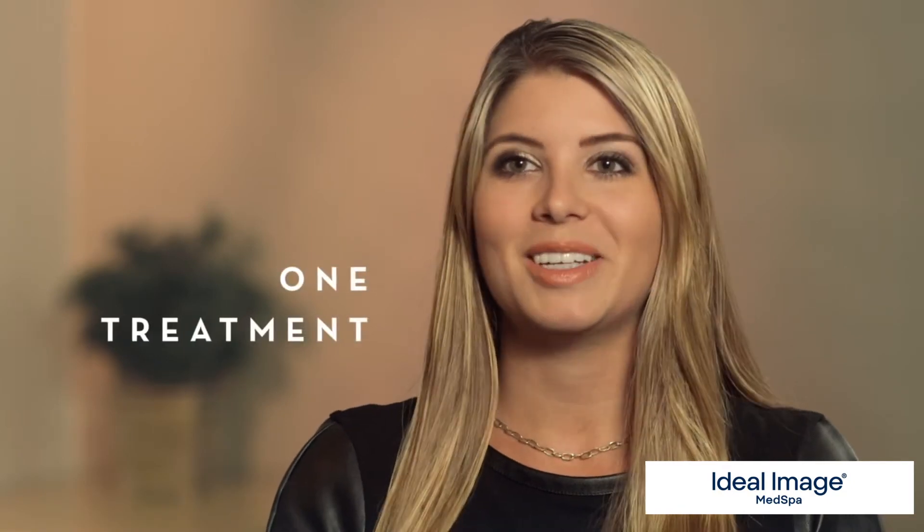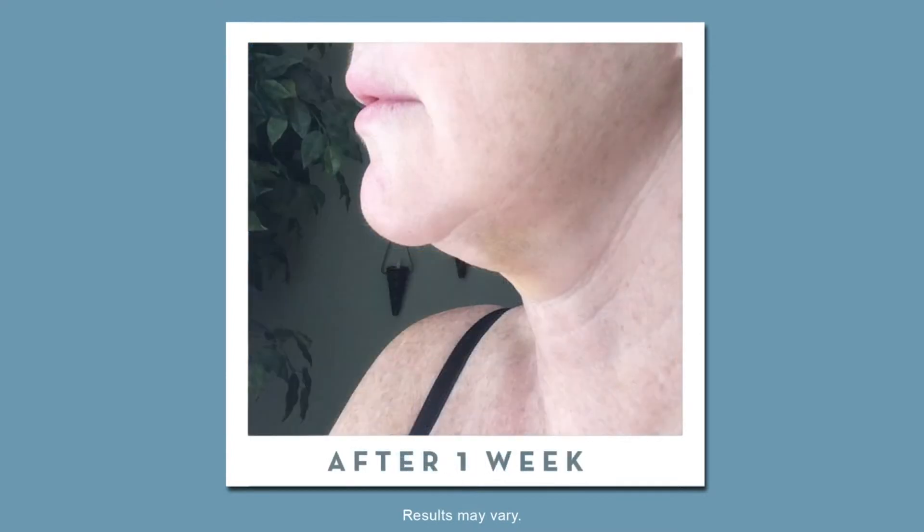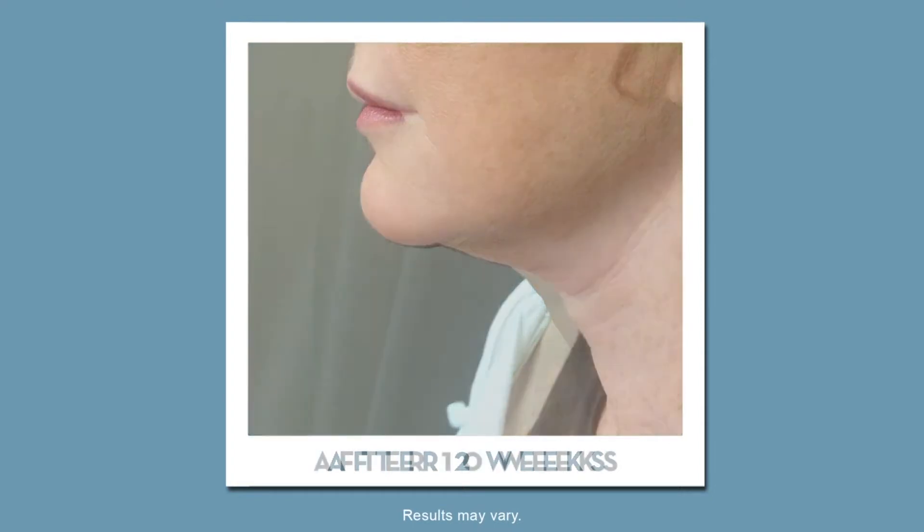It's one treatment to get to your great results. Most of the time, when the guest leaves the office, they look like they've had nothing done — it's something you're going to gradually experience. It takes time for that collagen to stimulate and build.